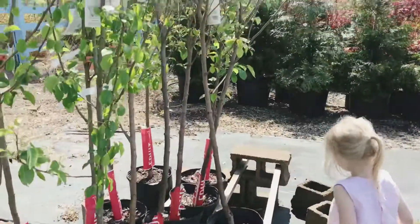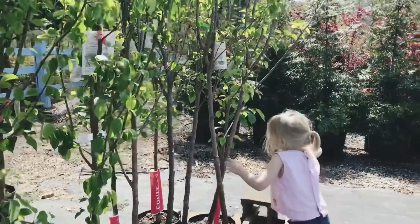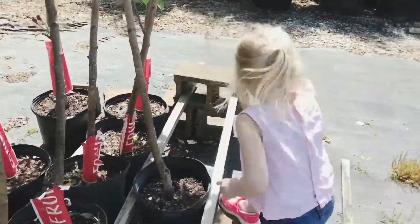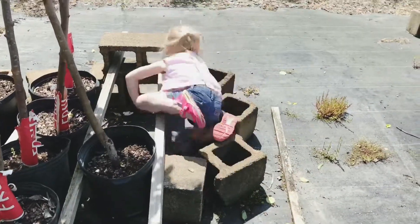What kind is that? That's a pear tree. Mommy wants that - mommy loves pears. Yeah. Well, there we go.